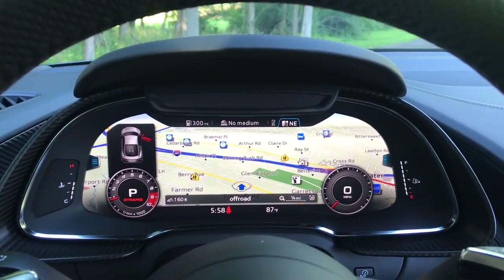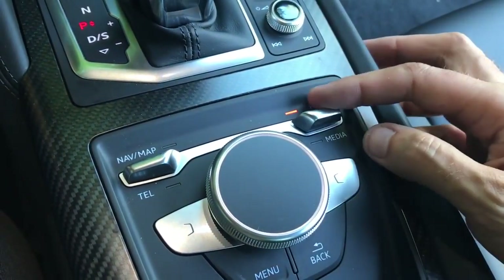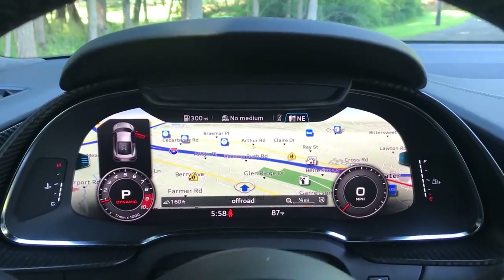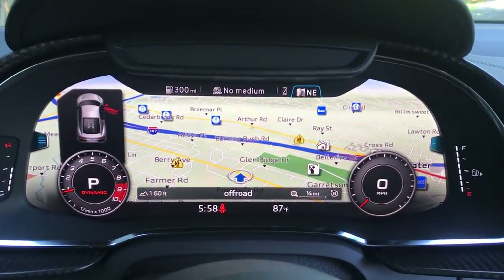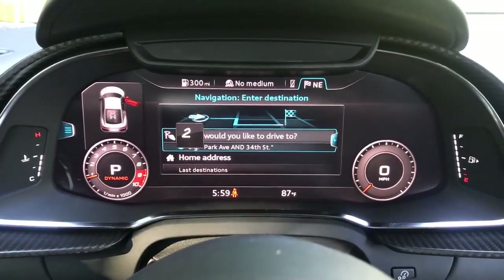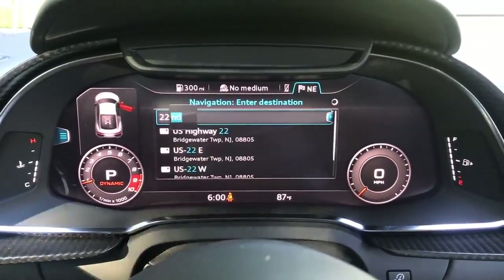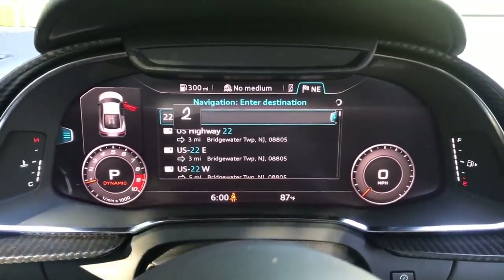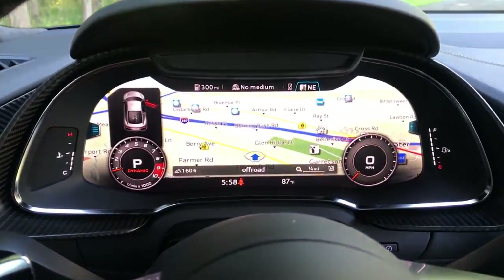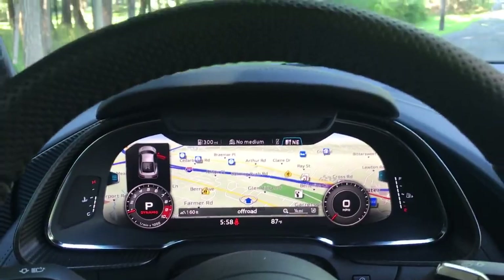You can also adjust the center display screen with the buttons in the center console. Maybe the coolest part is the typing feature — want to tell the navigation system to take you somewhere? You don't need to scroll through a keyboard or try to get it to recognize your voice. Just use the pad to type what you want. Even deleting is intuitive: just swipe your hand back and it deletes the last character. Between that and the display located right below your line of sight, this is probably the first navigation system that's easier to use than just plugging the destination into your phone.